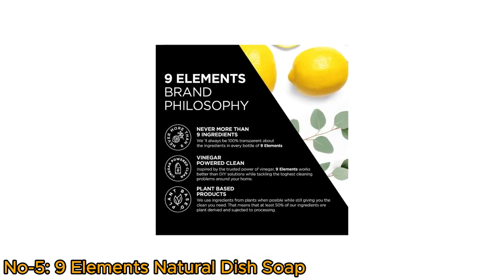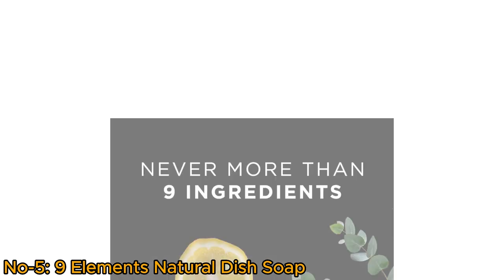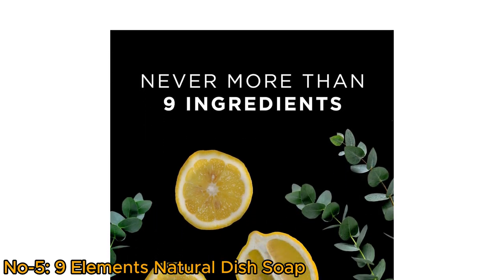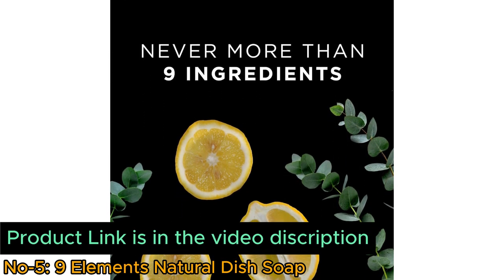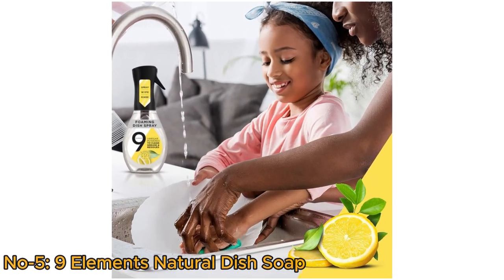Free from artificial preservatives, dyes, thickeners, and synthetic fragrances, it contains only essential ingredients for effective and safe cleaning. Experience the natural cleaning power of Nine Elements for pristine dishes every time.